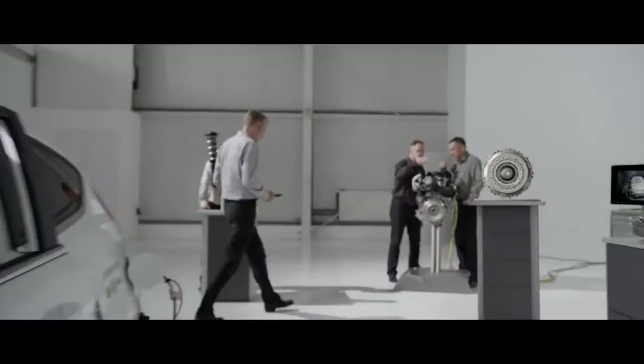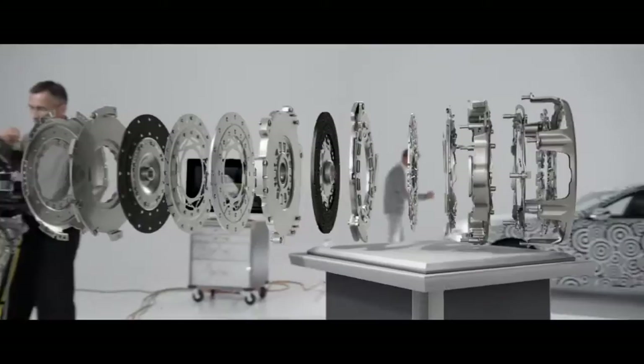Our focus is on engine, transmission and chassis systems. On average, there are 60 components from Schaeffler in every vehicle in the world.